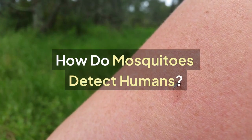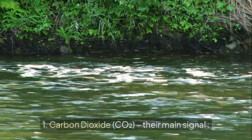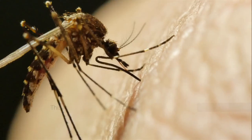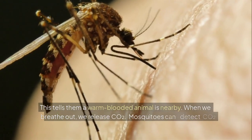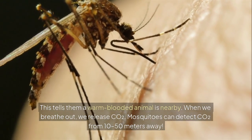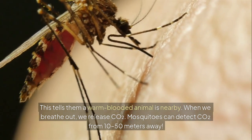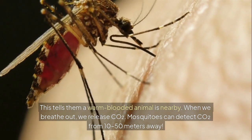How do mosquitoes detect humans? 1. Carbon dioxide, CO₂, is their main signal. This tells them a warm-blooded animal is nearby. When we breathe out, we release carbon dioxide. Mosquitoes can detect carbon dioxide from 10 to 50 meters away.